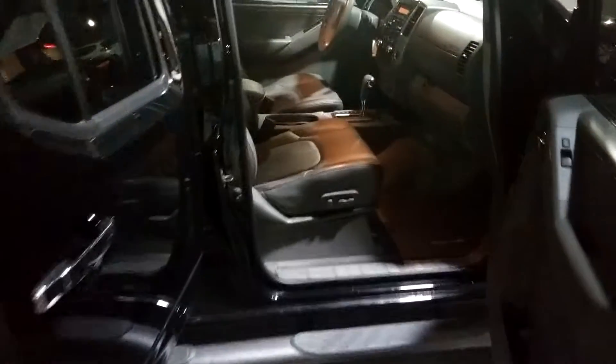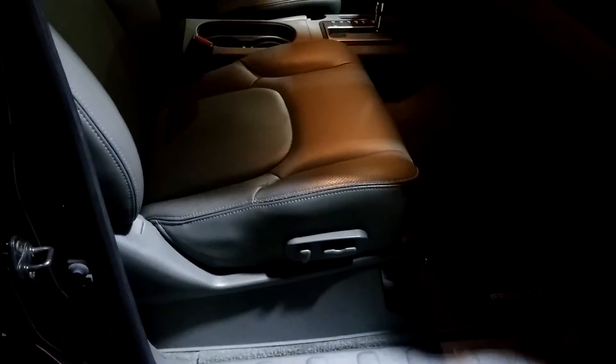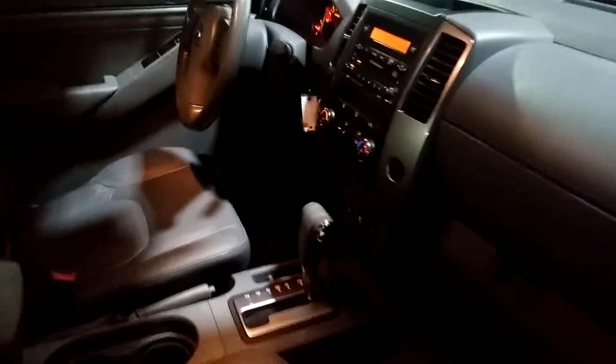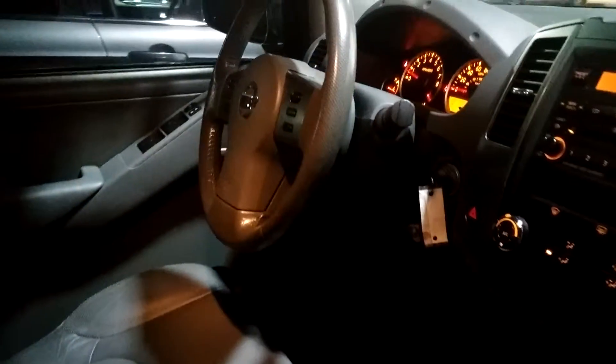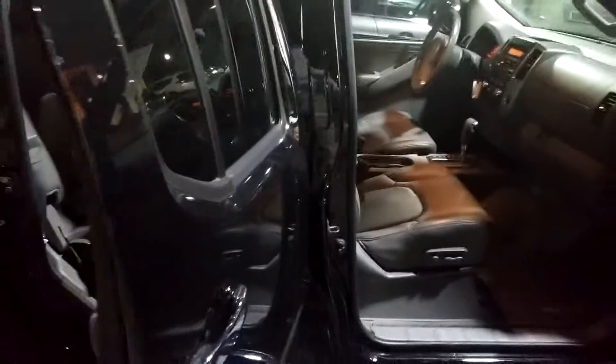You also have chrome mounted door handles as well as a standard leather interior with dual power seats. You've got all of your steering wheel mounted audio and cruise controls, as well as your standard heated seats.